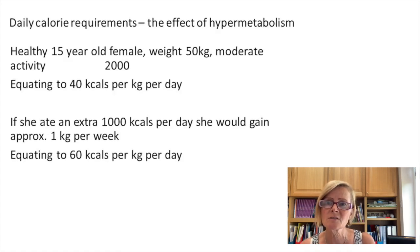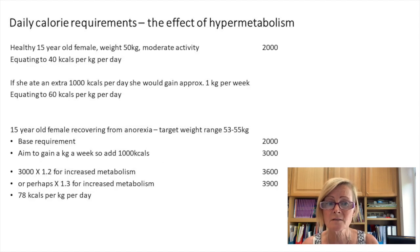That can cause a problem because carers then start to think: is my loved one cheating, over-exercising, purging, or hiding food? That can be very frustrating for the sufferer who is sticking to the meal plan. If we have a healthy 15-year-old female weighing 50 kilograms with moderate activity, she needs about 2000 calories a day — 40 calories per kilo per day. To put on a kilo she'd need an extra 7000 calories, so an extra 1000 calories a day, totalling 3000 calories — 60 calories per kilo per day.